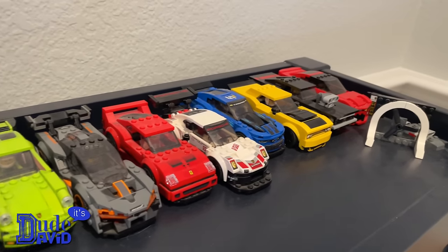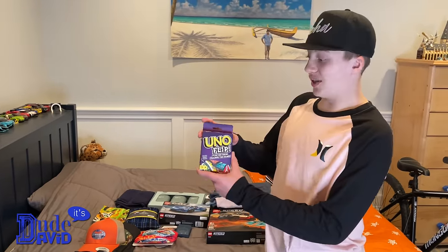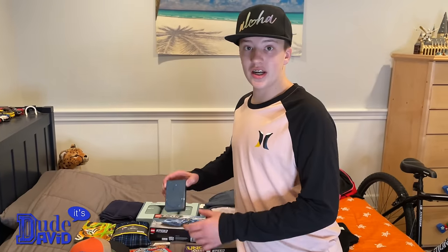Another fun thing I got is this video flip game — I'm really excited to play this. Now this blue thing right here, you might be wondering what it is — it's a wireless phone charger.